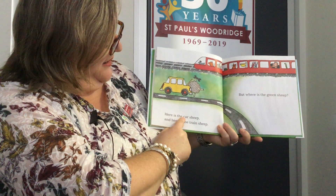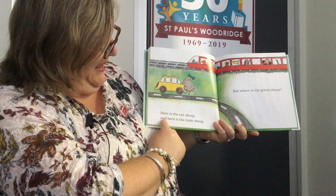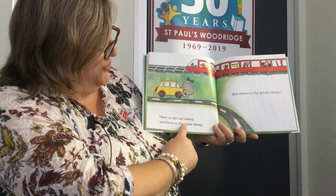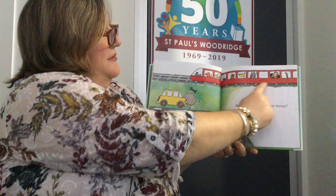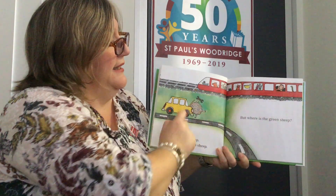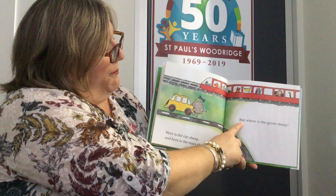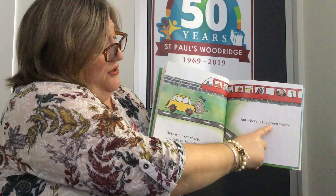Here is the car sheep. And here is the train sheep. I can see a green snail and a green snake, but no green sheep. But where is the green sheep?